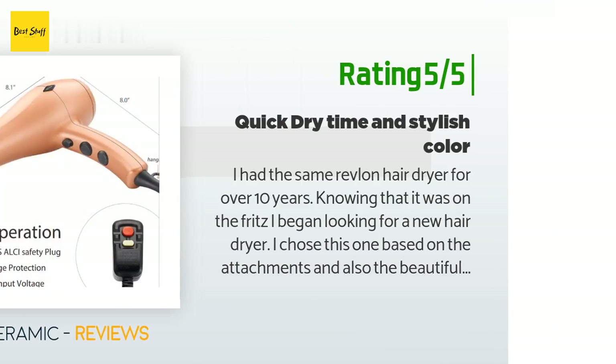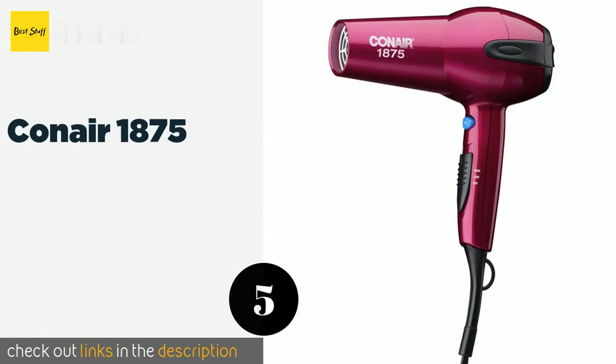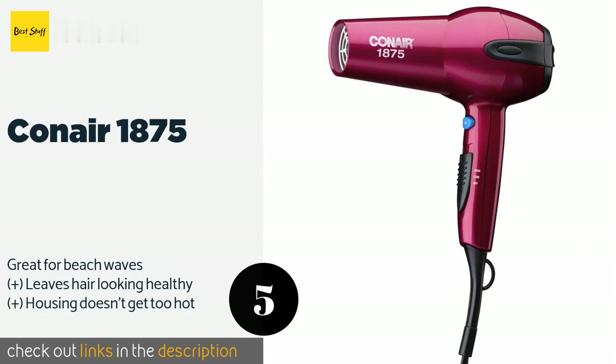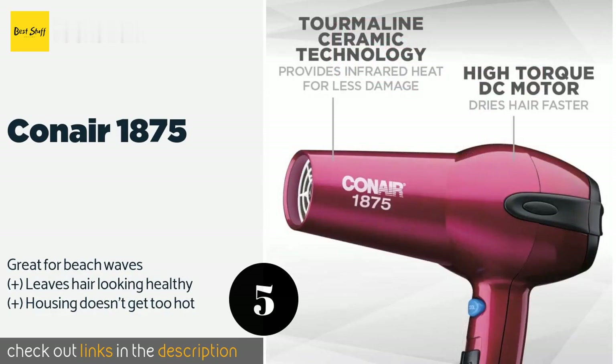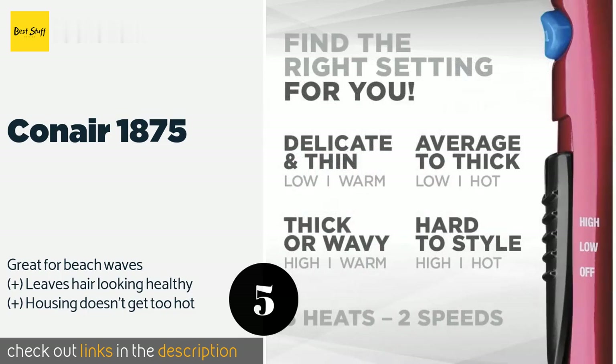The next product is the Conair 1875. The moment you turn it on, you'll realize it is one powerful appliance. Its texturized control button makes it easy to switch settings mid-dry, and when it's on low, it is gentle enough for thin and fragile locks. This product is available on Amazon for $33, and it has an average rating of 4.4 stars from more than 3,863 customer reviews.